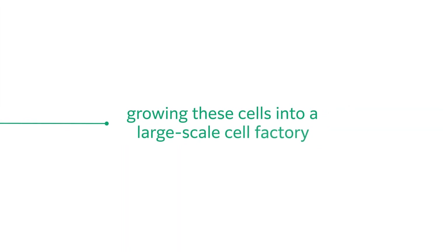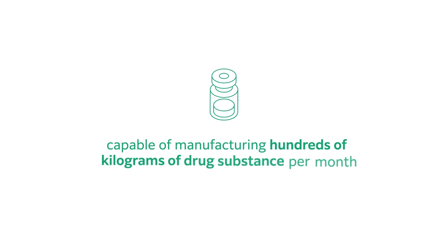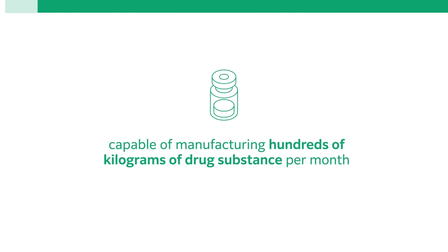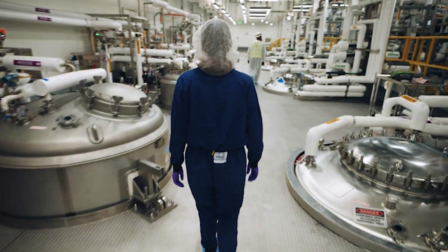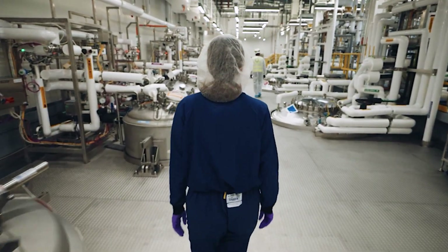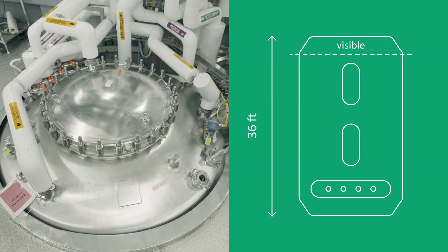Here, we start the process of growing these cells into a large-scale cell factory, capable of manufacturing hundreds of kilograms of drug substance per month. The first step is to thaw the frozen liquid in the vial and test the viability of the cell line inside. The cells are then grown in vessels of increasing size, from small flasks to large-scale stainless steel bioreactors that are three stories tall.